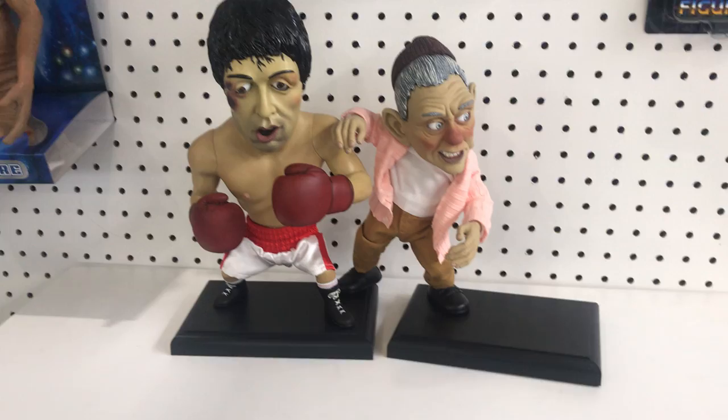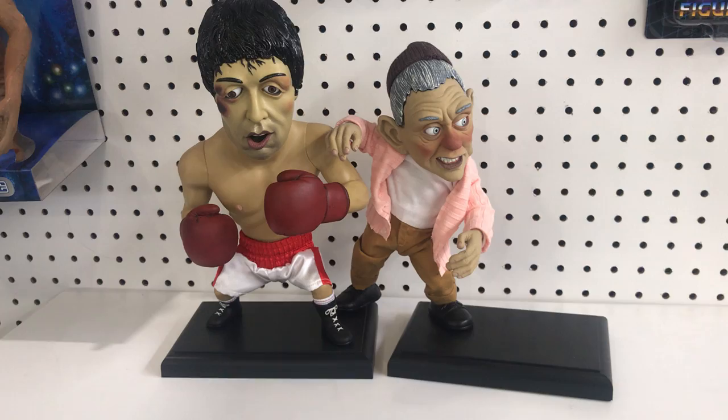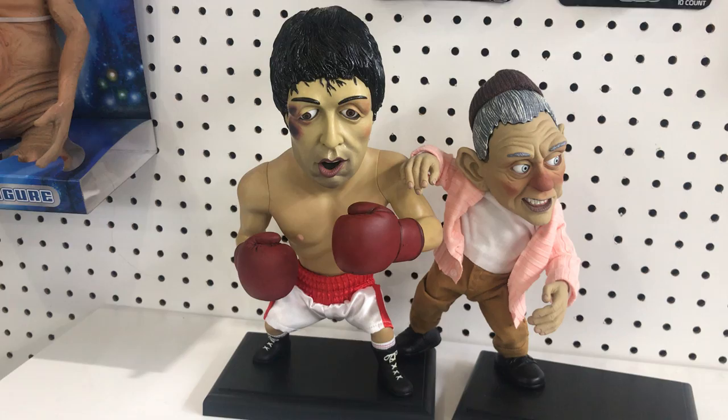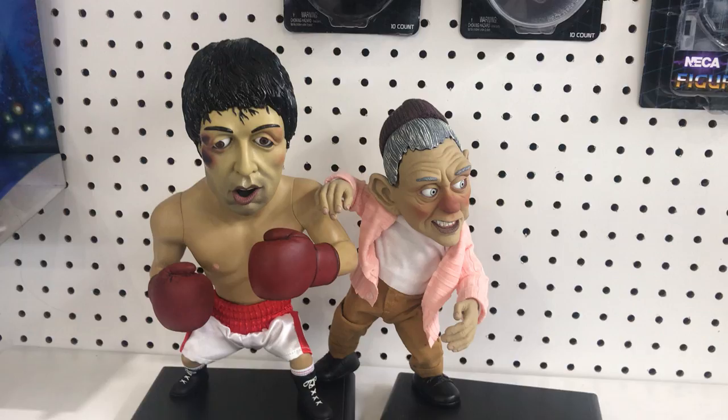This is probably one of my favorite toys slash statues that I've seen all week. Love Rocky. Look at his face — Mickey. Famous Burgess Meredith. It's like from the Brisk commercial. It looks like from the Brisk commercial. That is pretty cool. Moving on up.